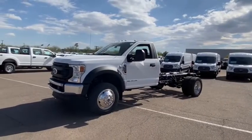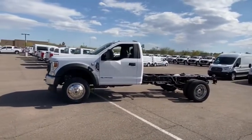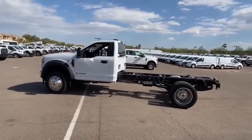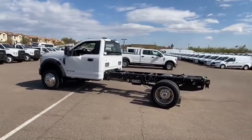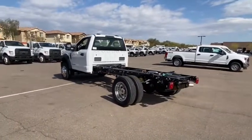Looking for the right vehicle? Check out the 2021 F-550 Super Duty. The Ford Super Duty F-550 is a real work truck built with Ford tradition for reliability, safety, and comfort. This heavy-duty work truck is ready to tackle the most demanding jobs.